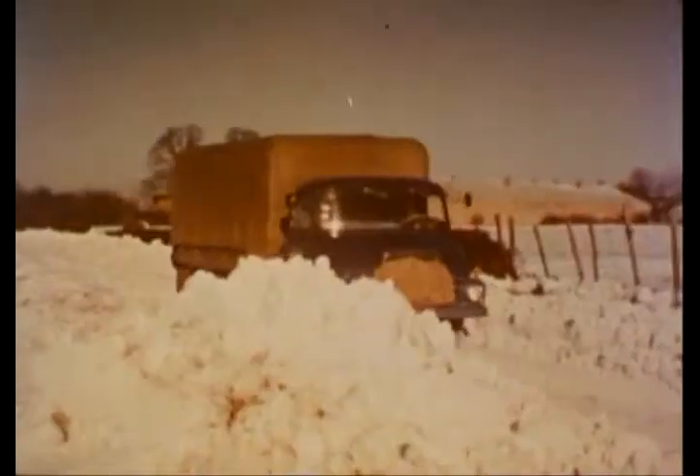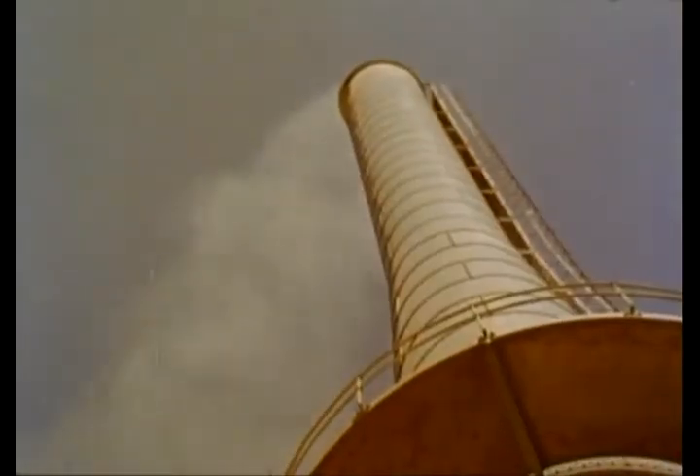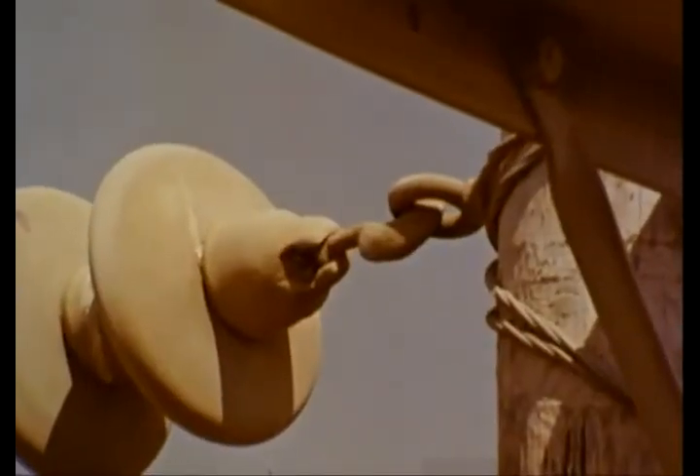A second major group of faults are those caused accidentally, such as pickaxes into cables. Here, laboratory research is being carried out to reveal design weaknesses in equipment. The third major group of faults are those brought about by the weather: atmospheric pollution, and most serious of all...